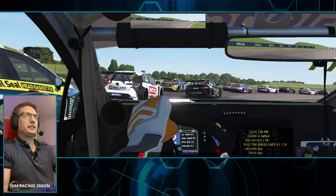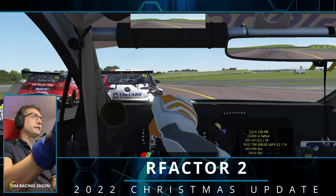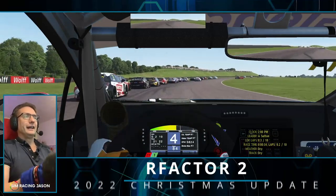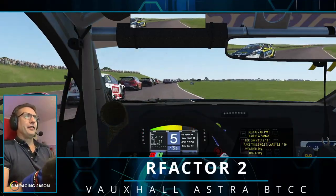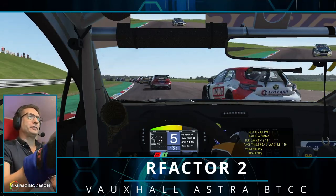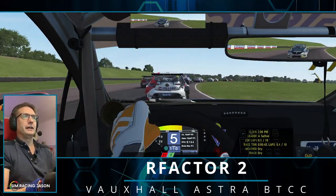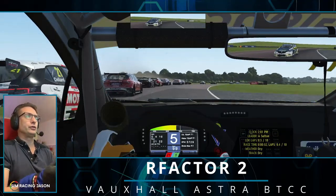I believe this is the fastest circuit that the BTCC cars visit all season, and these lightweight, skippy little tin tops — they are a little bit of a handful around the back section of the circuit when we are absolutely flat out. We're taking it steady here for the first lap or two due to cold tires.